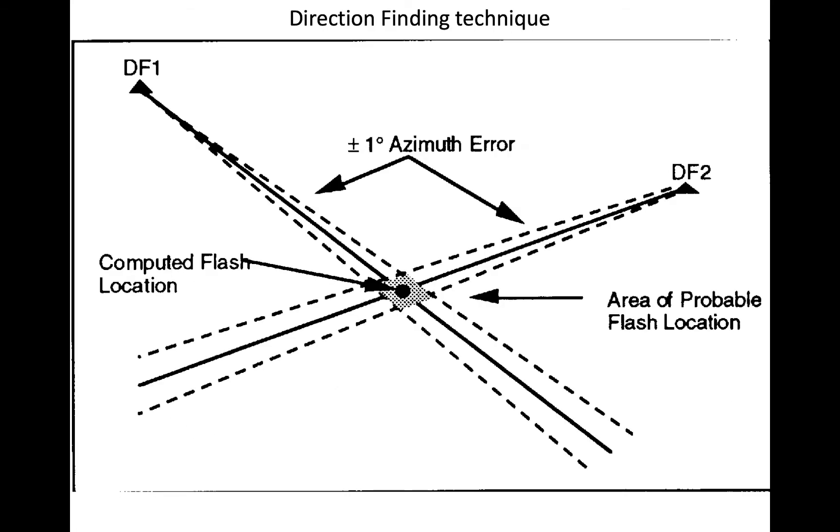The direction finding technique uses directionally oriented sensors to detect in what direction a strike occurred. However, a single sensor contains no information about how far away the strike occurred. Additional sensors can better constrain the location of the strike. However, the possible location of the strike increases with distance from the nearest sensor.